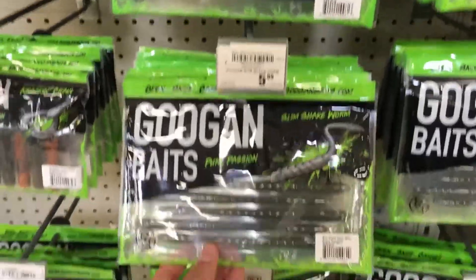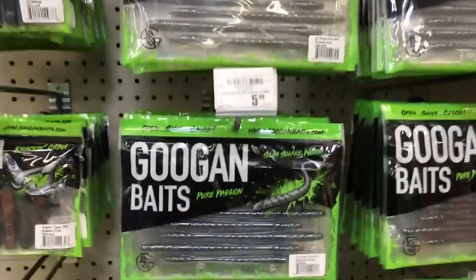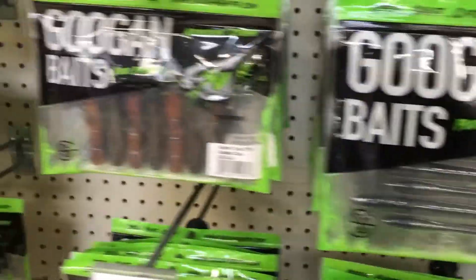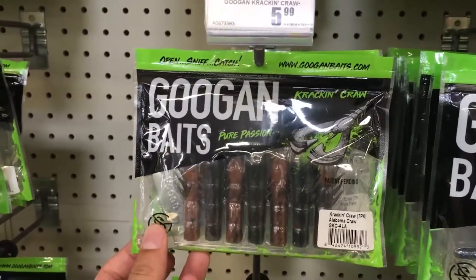Alright guys, I'm in the store now and I'm looking at the Googan Baits here. I did not realize they were going to be so darn expensive though. Six bucks and you only get nine finesse worms in here. Then over here these craws are six bucks and you only get seven. I'm going to slow down and think about if I actually want to waste six dollars on nine worms or seven craws. That's a lot of money per bait — I did not think they were going to be that expensive. I figured $4.50 at the most for a bag, but $6 — wow, that is steep.